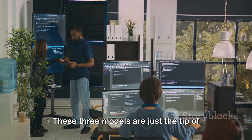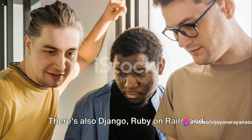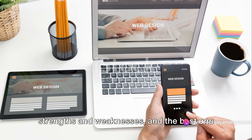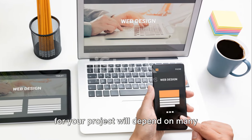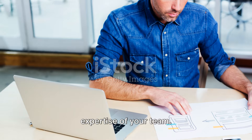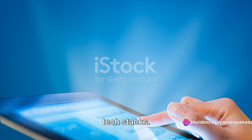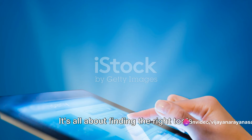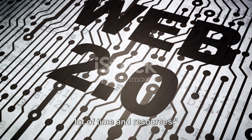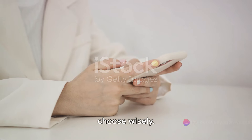These three models are just the tip of the iceberg. There's also Django, Ruby on Rails, and many more. Each of these tech stacks has its own strengths and weaknesses, and the best one for your project will depend on many factors such as project size, performance requirements, and the expertise of your team. Remember, there's no one-size-fits-all in tech stacks — it's all about finding the right tools for the job. Choosing a tech stack model that suits your project requirements can save you a lot of time and resources. So take your time, do your research, and choose wisely.